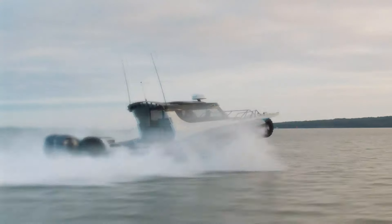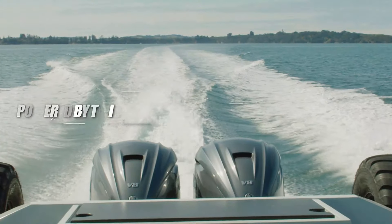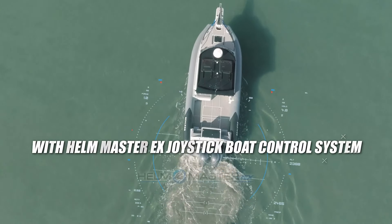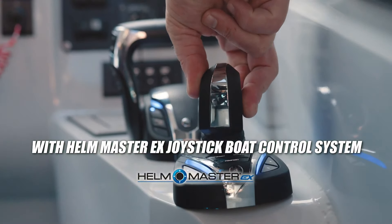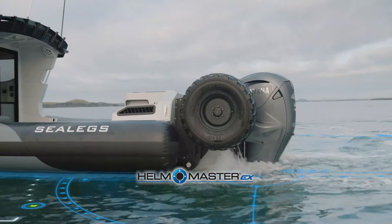With features like a Side-Power thruster for maneuverability and a Kubota engine for land travel, the Sea Legs 12 RC is available starting at nine hundred thousand dollars.